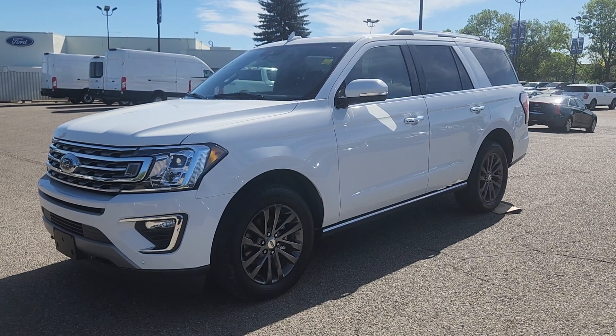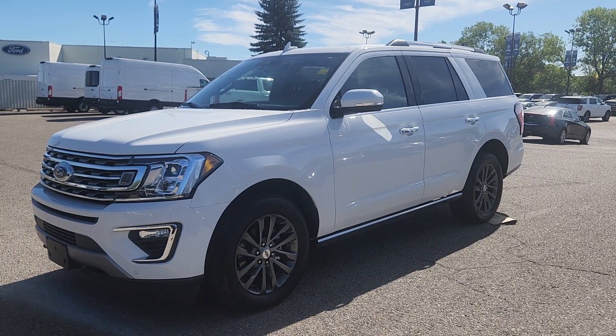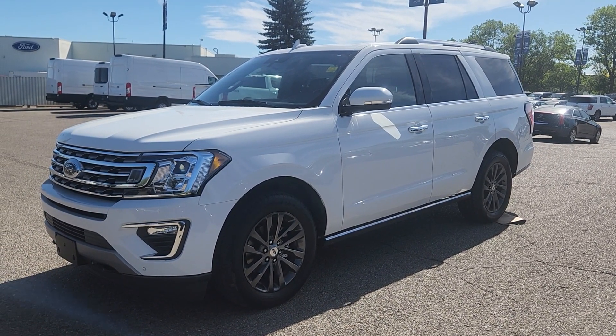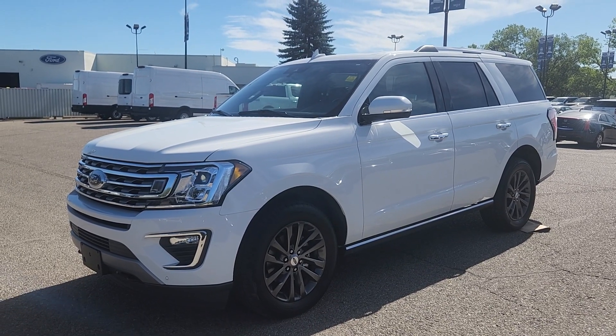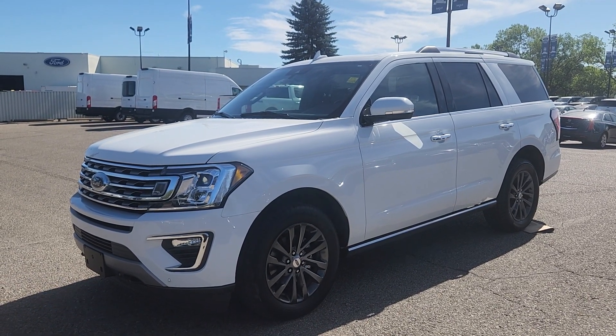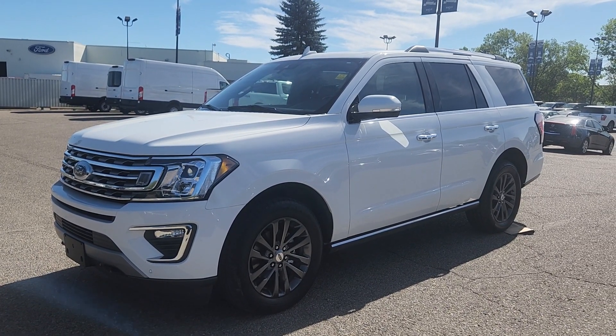Good morning, this is Jackie down at Macklin Ford. Today I'm showing you this newly arrived 2020 Ford Expedition Limited. The stock number is 20P5488. It's powered by a 3.5 liter EcoBoost V6 engine that's paired to a 10-speed automatic transmission. It has 93,200 kilometers.